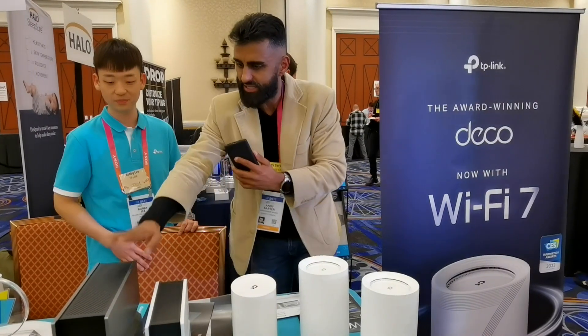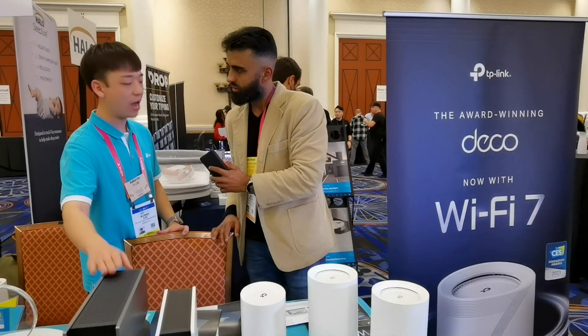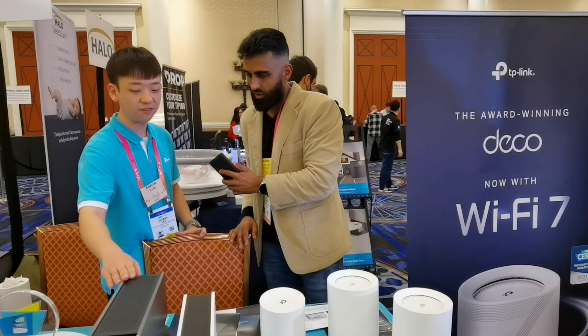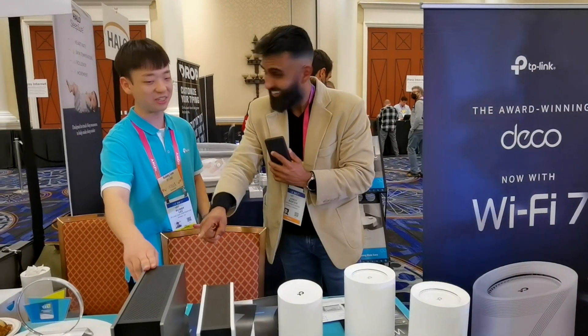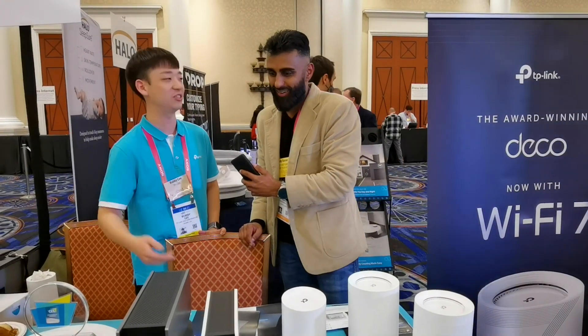So what is this device right over here that we're looking at? So this is our Wi-Fi 7 router — this is our flagship. That's a router? Yes, it's pretty big. It's got a lot of antennas in it. Twelve actually. Twelve antennas!